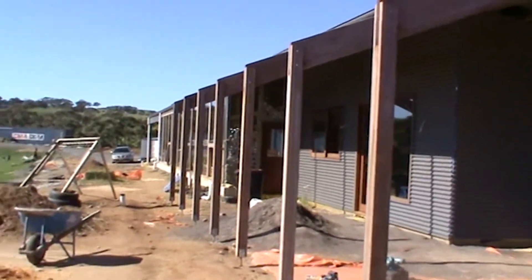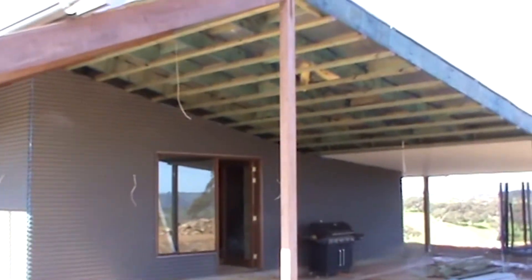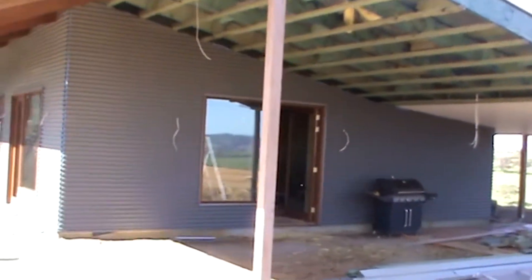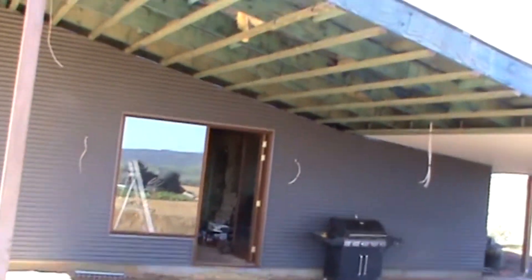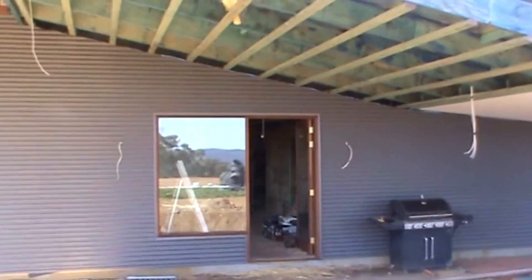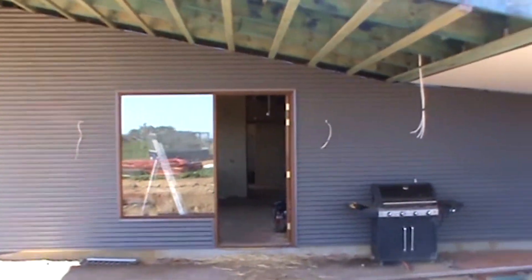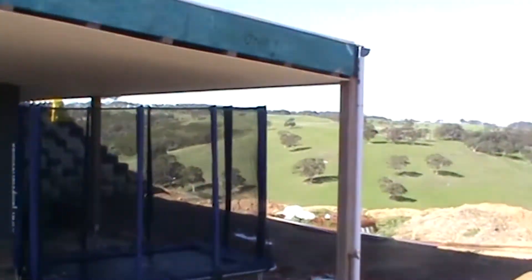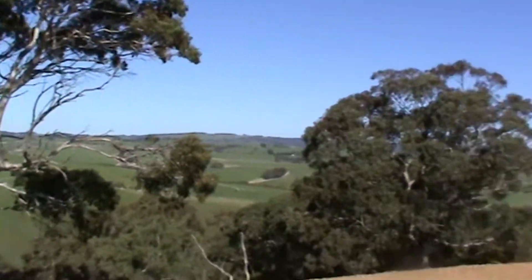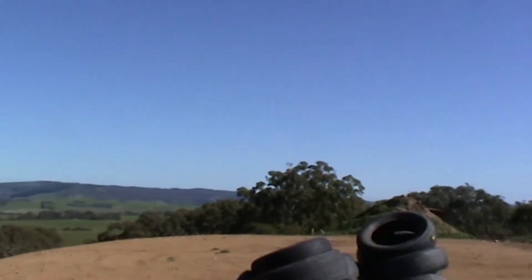We're lucky enough to live in a beautiful place and we want to be able to enjoy it, but we also want to be protected from the weather as much as possible. You can see that we've got corrugated iron cladding and hardwood posts. We are in a BAL 29 fire area, so there were quite a lot of decisions that had to be made to meet the requirements of a BAL 29 house with what we also wanted to do.